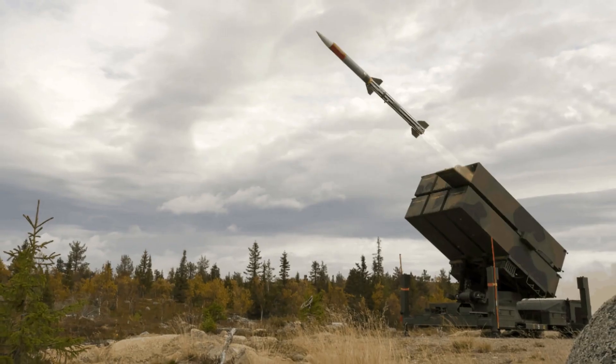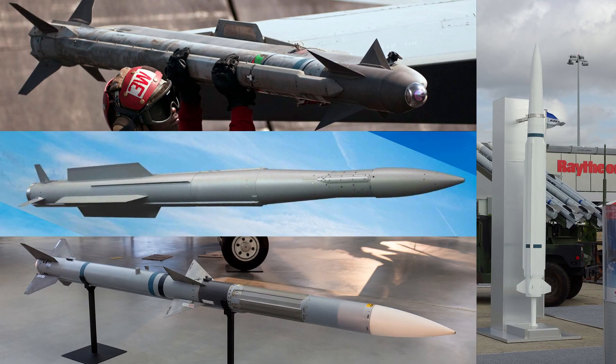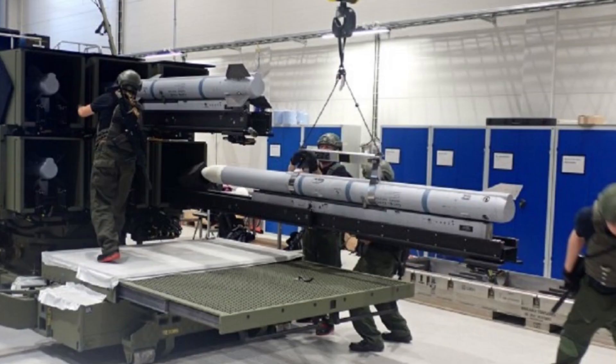The NASEM-3 launcher can fire a wide range of missiles, including AIM-9 Sidewinder, IRIS-T SLS, all variants of AIM-120, and AIM-AMRAAM-ER, without any change in the NASEM unit. Adding multiple missiles proves the flexibility of the architecture, and the ability to introduce new capabilities to counter current and future threats.